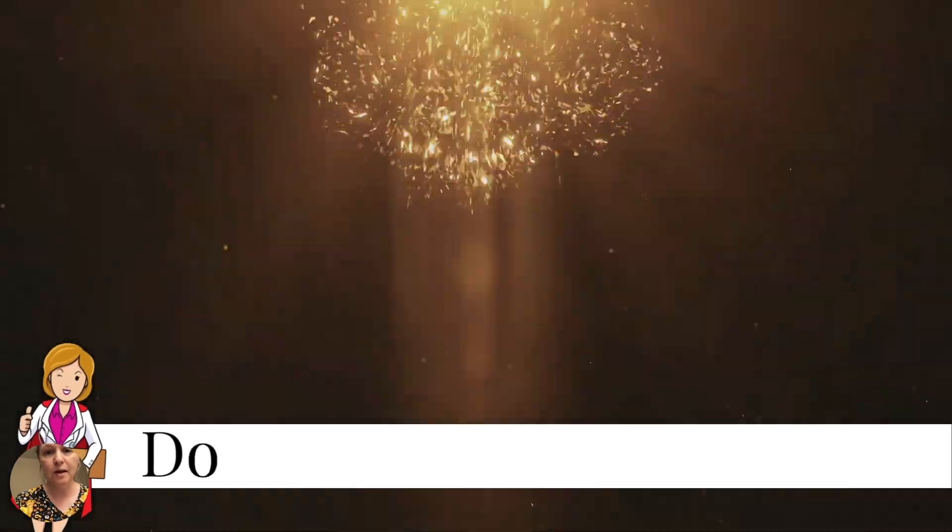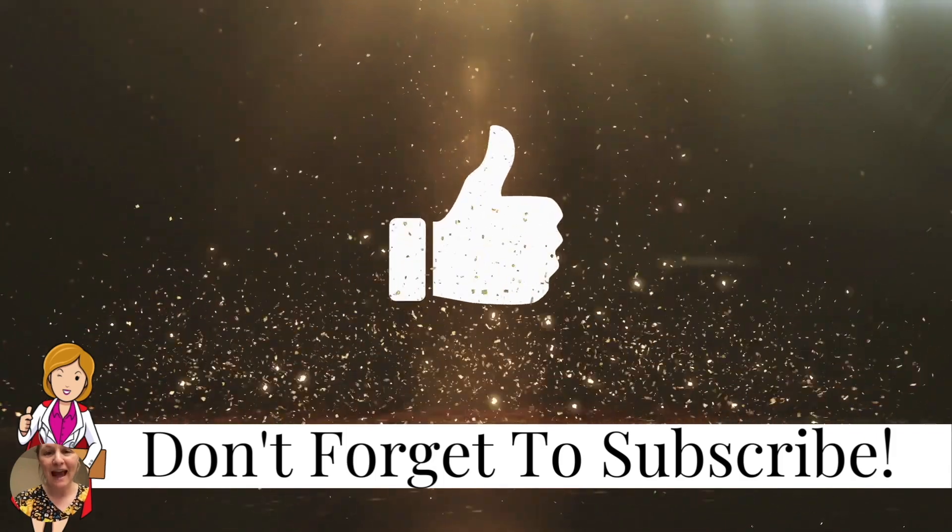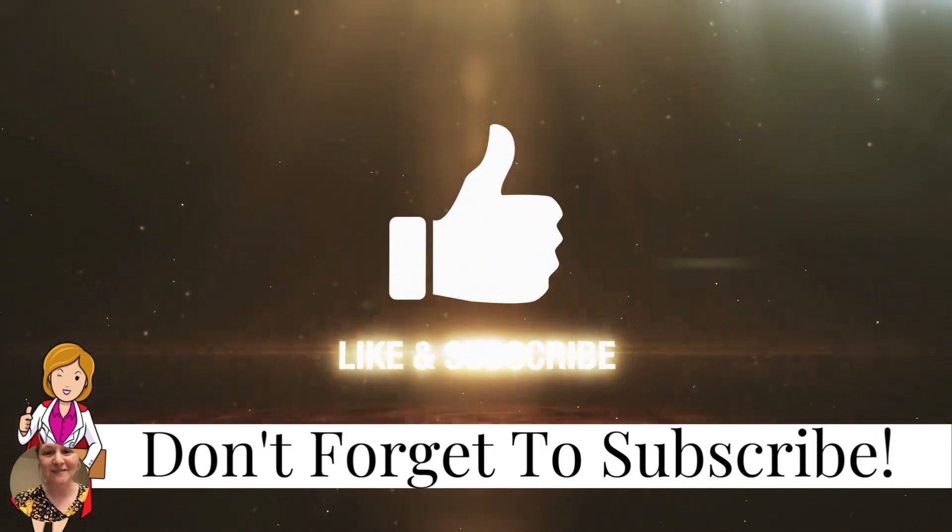Don't forget to subscribe to this YouTube channel. Come alongside me — let me help you in all your healthcare-related goals. I will see you in the next video, my friends.